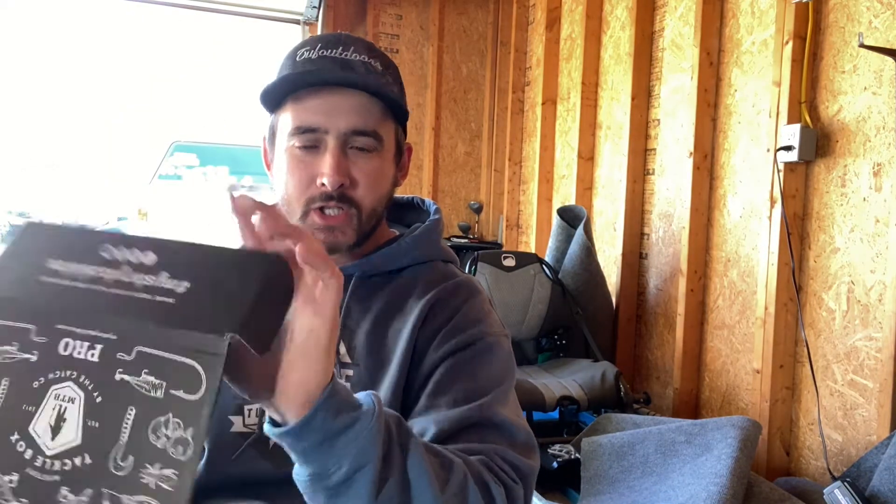It's MTB time. Over here working on the John Boat. They delivered this onto the porch. Let's see what we got this month — the What's Inside card. We're just going to run down the list, per usual.